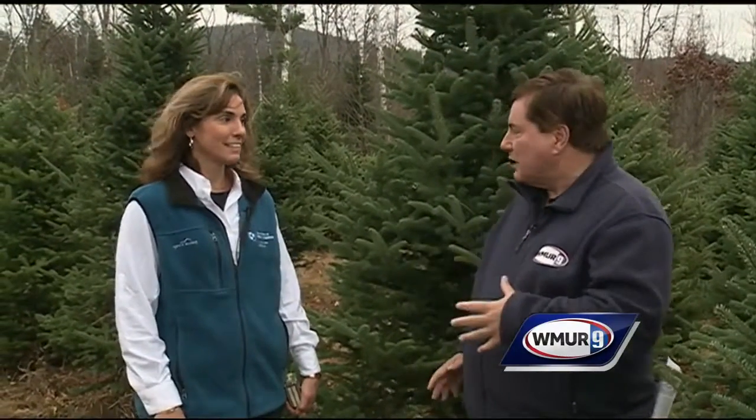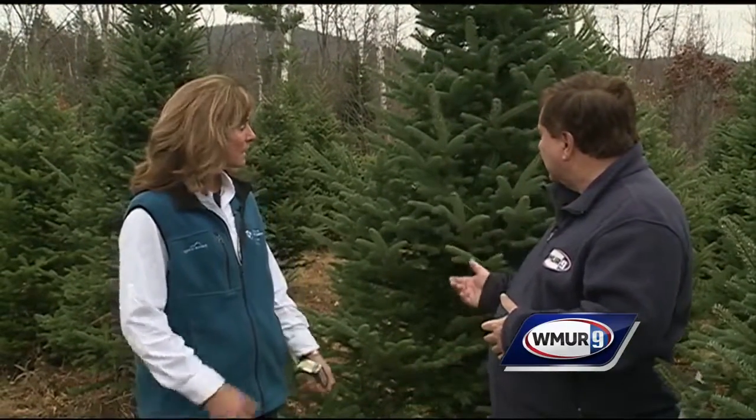Welcome to today's Grow It Green. We're at Windy Ridge Orchards in North Haverhill, and we're going to help you find the perfect Christmas tree. To do that, I need to bring in Rachel Messini from UNH Cooperative Extension. Rachel, what are we looking at right here? This is a balsam fir.